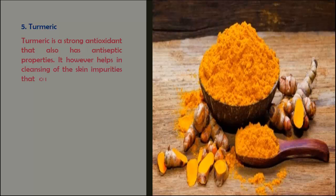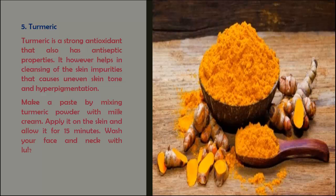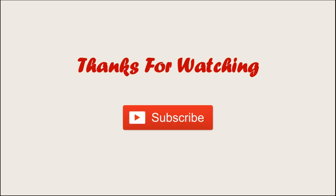Turmeric is a strong antioxidant that also has antiseptic properties. It helps in cleansing the skin of impurities that cause uneven skin tone and hyperpigmentation. Make a paste by mixing turmeric powder with milk cream, apply it on the skin, and allow it to sit for 15 minutes, then wash your face. That's it for today — thanks for watching, don't forget to subscribe.